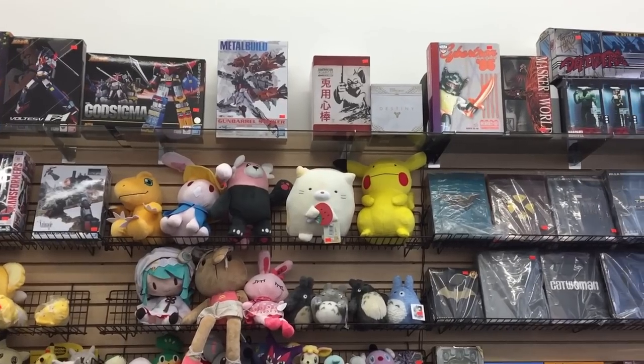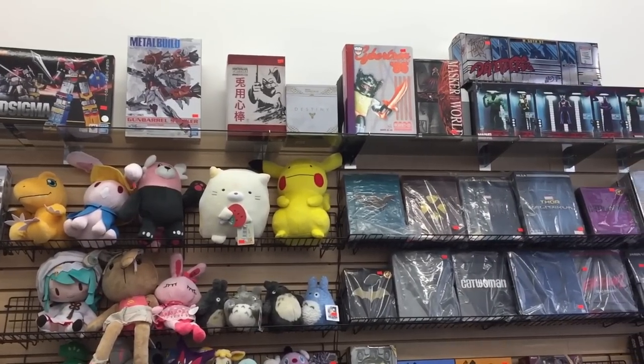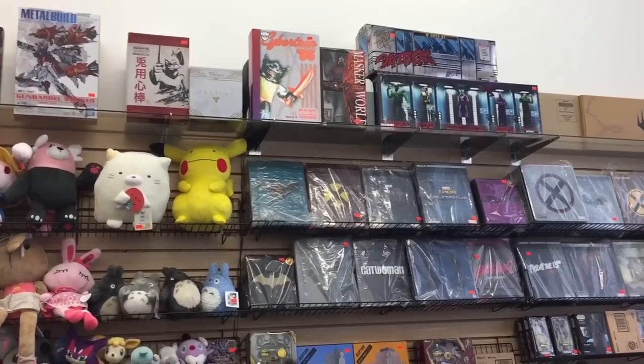This footage was taken above the checkout counter. As you can see they have items up top there that I'm sure they'd need a ladder to reach.